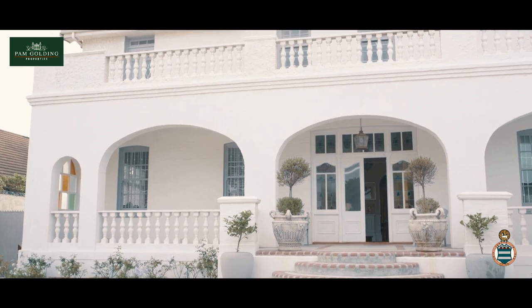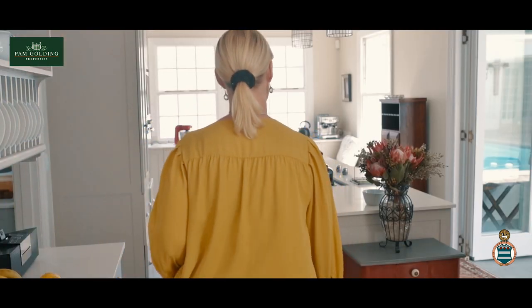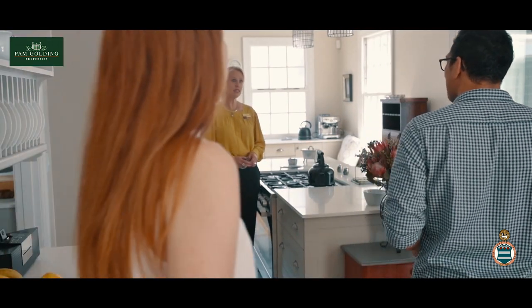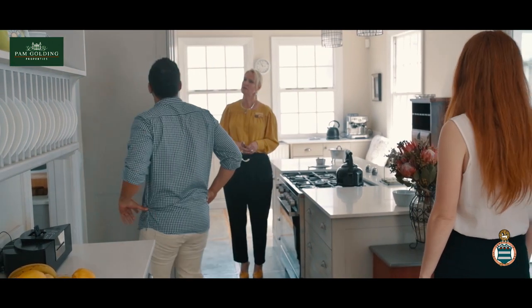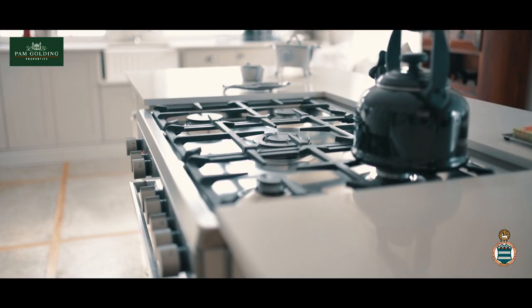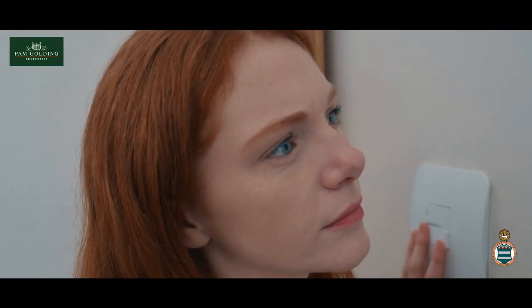We enter the kitchen, which is very functional. Caesarstone tops and you've got a gas hob, plenty of cupboard space. It's a good size too. There better be no damp. Jessica, look at that stove — great during load shedding. That reminds me, I must check the light switches.